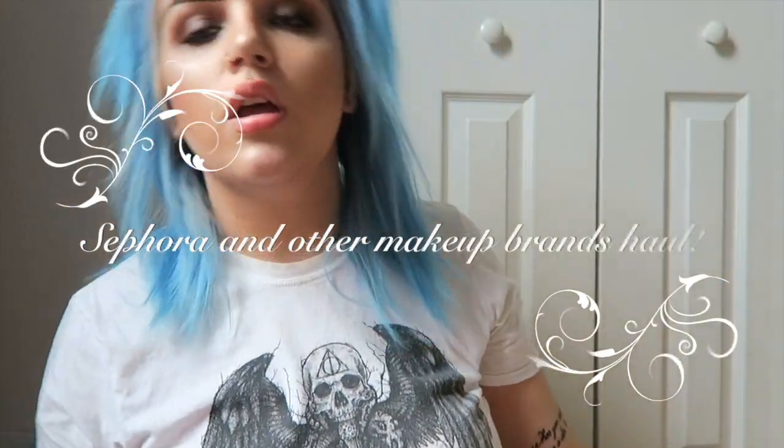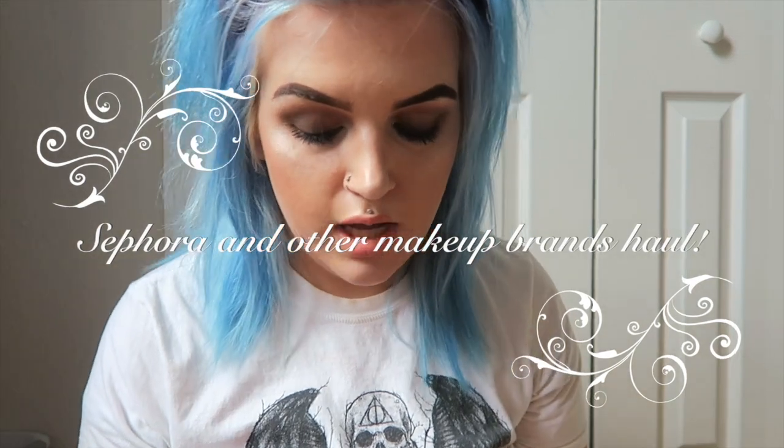Hey guys and welcome to my channel. Today I'm going to be doing a Sephora haul and just other brands of makeup like MAC and e.l.f. and just other brands.